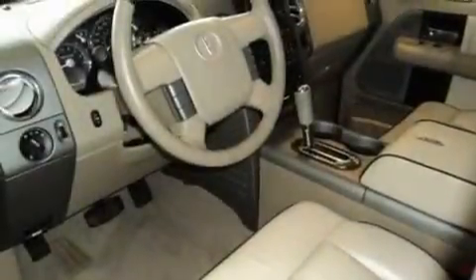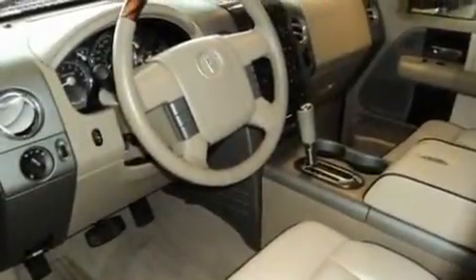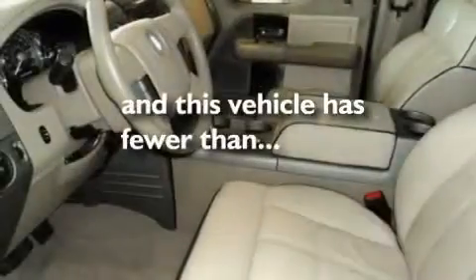Additional features include an anti-lock braking system, a keyless entry system, and this vehicle has less than 59,000 miles.